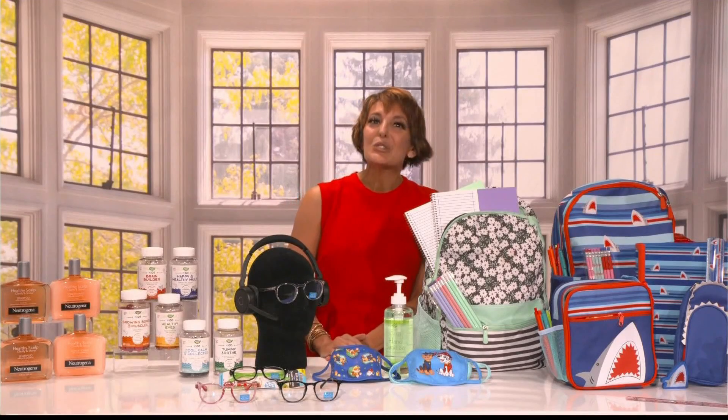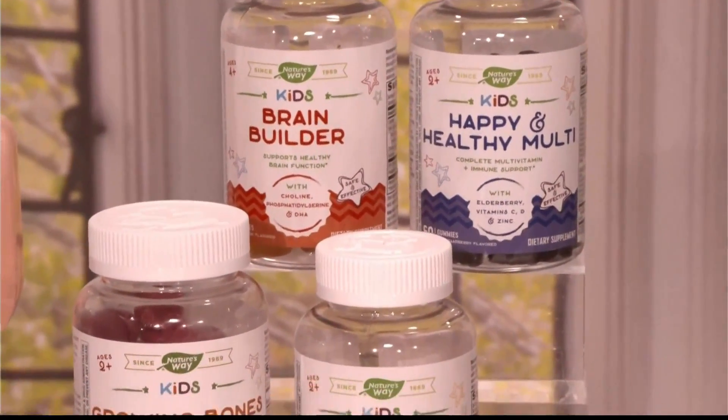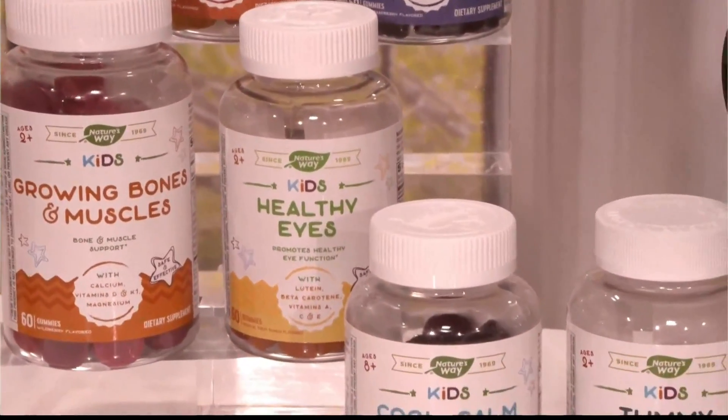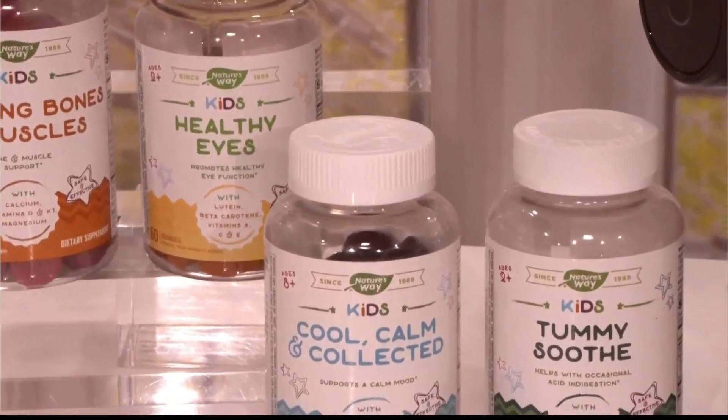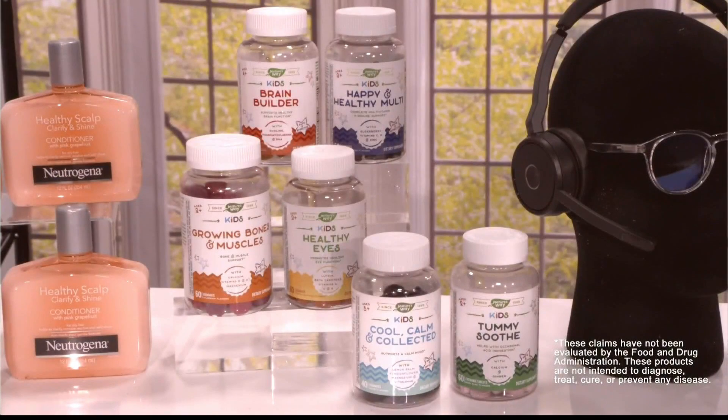What about some personal care items? Looks like you have some supplements there in front of you. A lot of parents, especially right now, are looking for ways to help support their child's wellness. I've partnered with Nature's Way to spread the word about their new line for kids to help support six different needs: brain function, immune, muscle and bone support, healthy eyes, soothing tummies. They even have one to help support a calm mood. Five delicious gummies and one chewable — a variety of flavors to benefit your kids and their particular needs. These are formulated just for children.